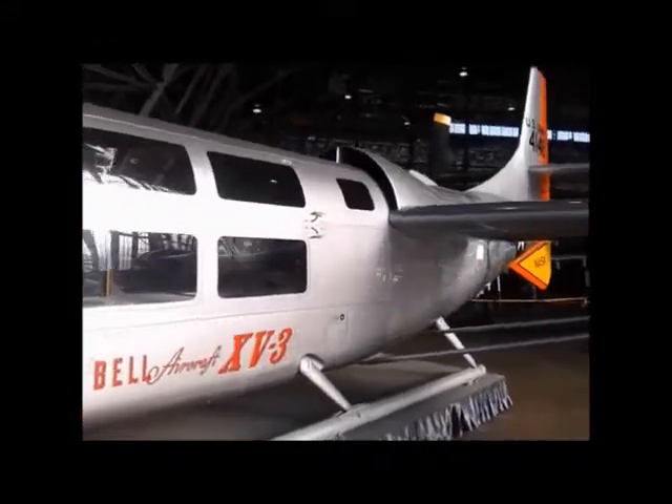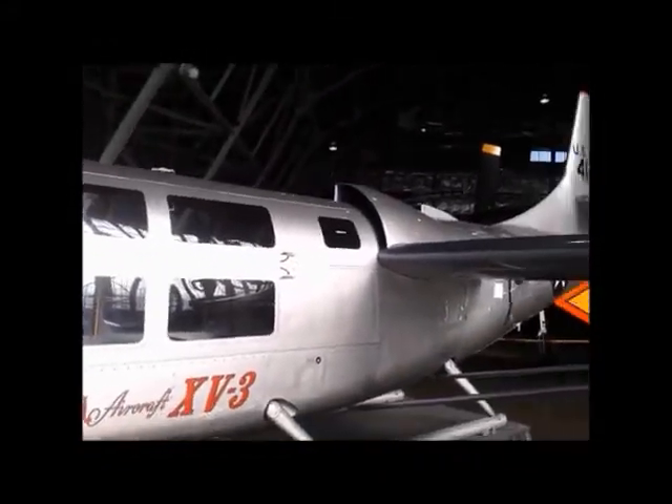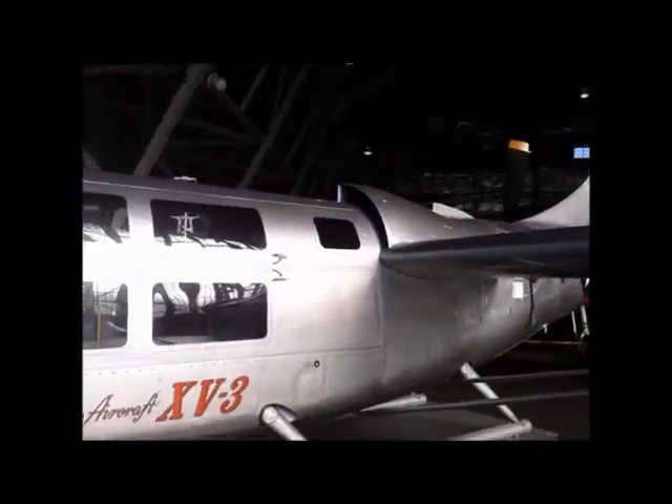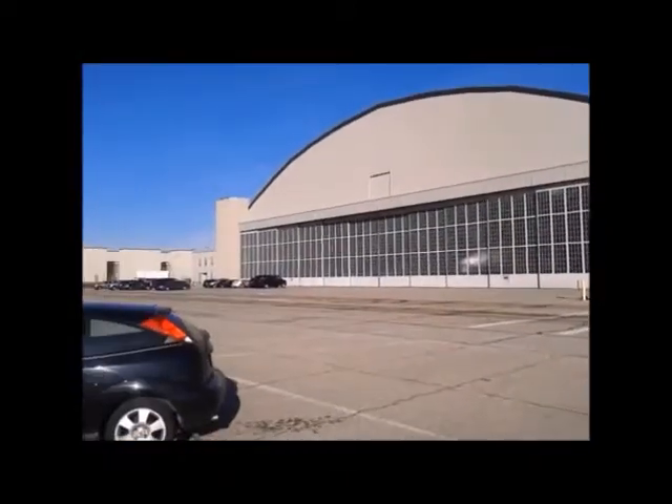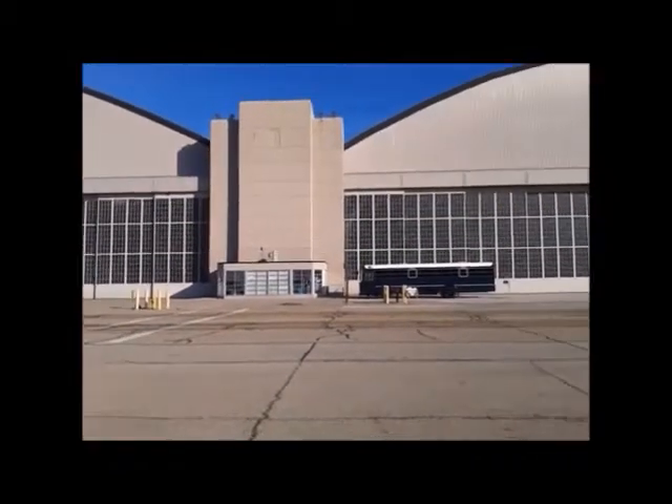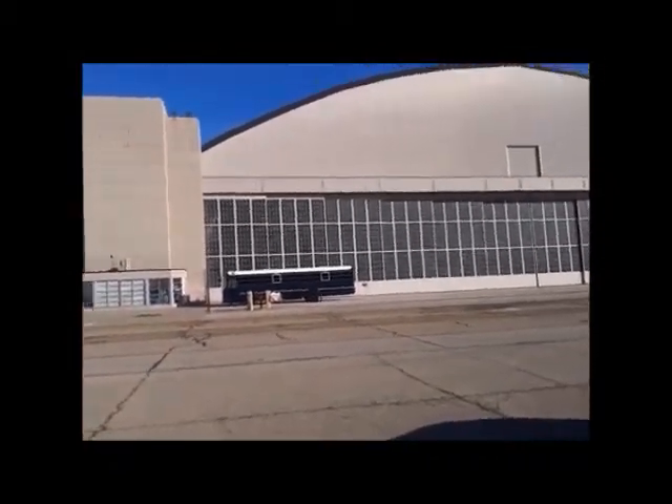P.S. — I really wasn't supposed to be touching the SR-71 or the YF-12. But again, if you get the chance, check out the annex to the Air Force Museum; they'll put you on a bus and bring you over here.